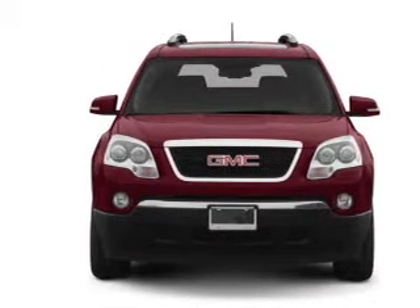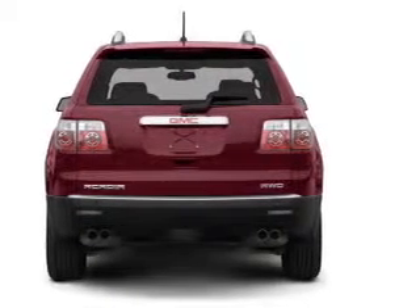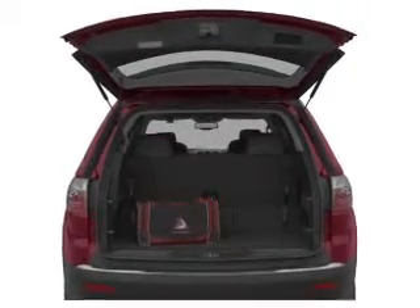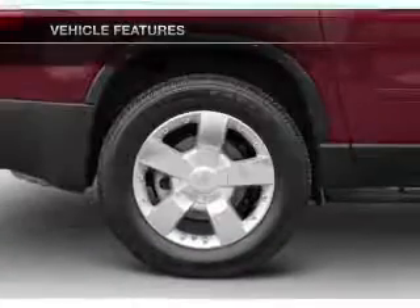With a reliable six-cylinder engine that responds smoothly to its six-speed automatic transmission. A premium sound system is just one of the benefits of owning this vehicle. Anti-lock brakes help you bring your vehicle to a safe stop. And with these notable features, you won't want to miss out on the opportunity to own this amazing ride.